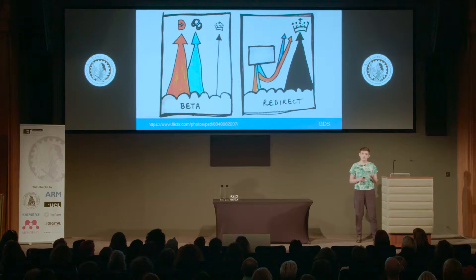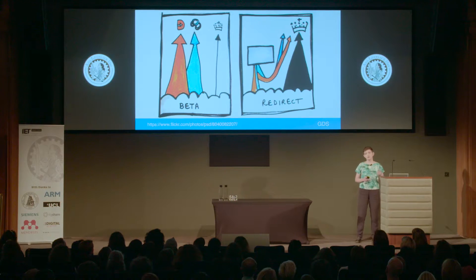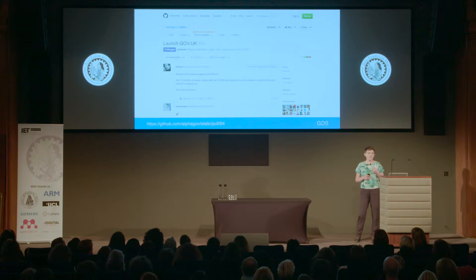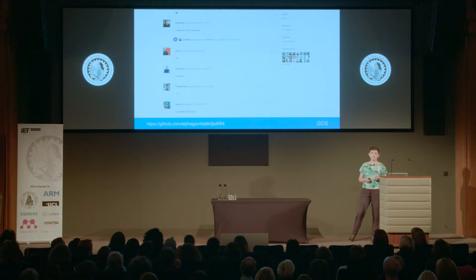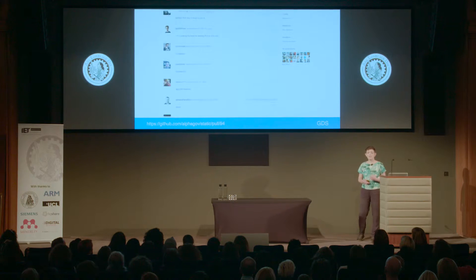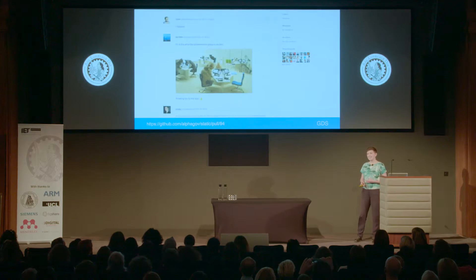When gov.uk launched, it replaced two earlier central government websites: DirectGov, the orange one, and BusinessLink, the blue one. Gov.uk had been available online for some time before in beta, and on launch night what actually changed was that those two old sites were redirected to gov.uk, making it the single place to find that information. We redirected each individual page on the old sites to the most relevant new page on the new site. Our code is hosted publicly on github.com and lots of people commented on this change, including many from outside GDS, and as you can see, they were quite excited. People don't usually get excited about government websites.